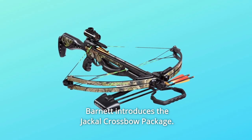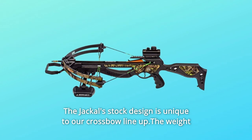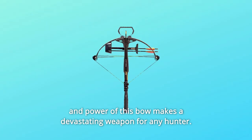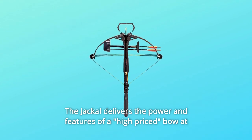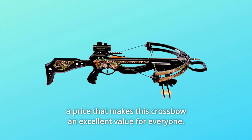Barnett introduces the Jackal Crossbow Package. The Jackal's stock design is unique to our crossbow lineup. The weight and power of this bow makes it a devastating weapon for any hunter. The Jackal delivers the power and features of a high-priced bow at a price that makes this crossbow an excellent value for everyone.